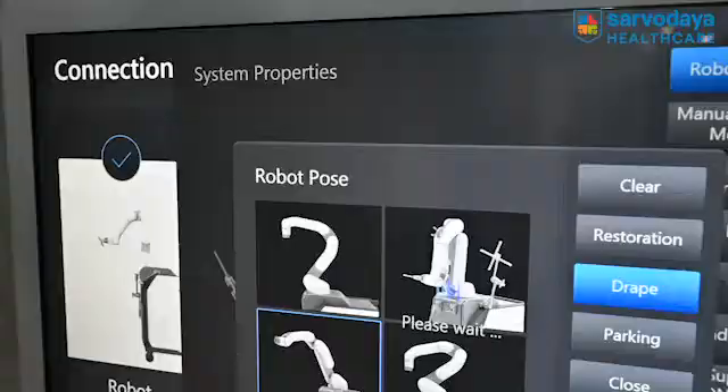I will be explaining the advantages of robotic-assisted joint replacement surgeries, mostly knee replacement. The first important advantage is preservation — it takes care of all the surrounding ligaments around the knee joint, so there is the least chance of injury to any of the ligaments around the knee.